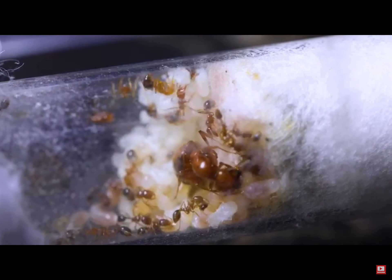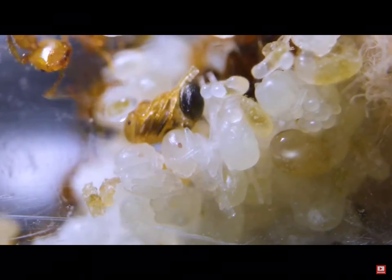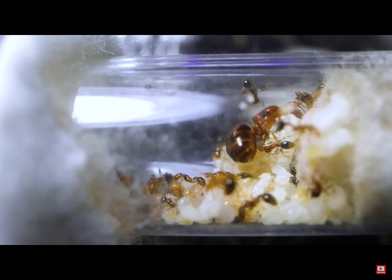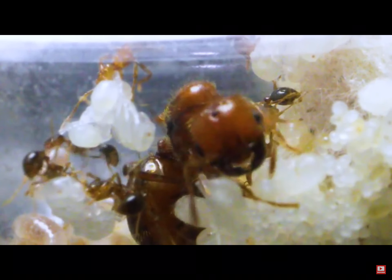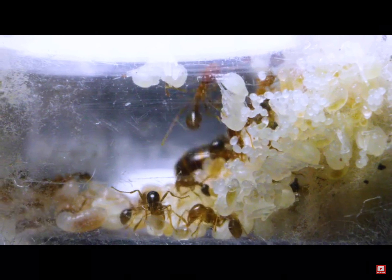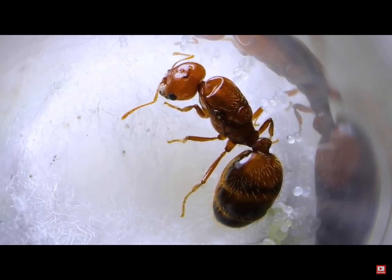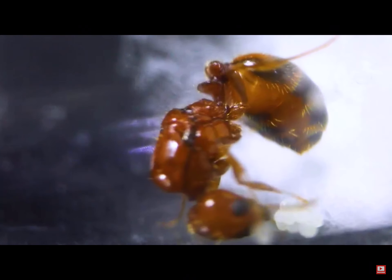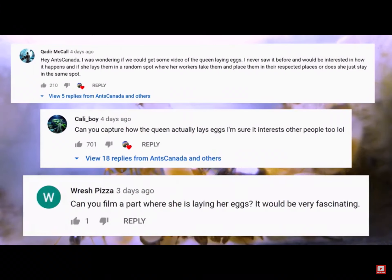Now, in all my years of ant keeping, I've only been able to catch a queen ant laying an egg twice, but never have I been able to capture and witness the event properly magnified in 4K video before. The egg-laying process for fire ant queens is truly unique and epic! From the moment I first received this fledgling fire ant colony, catching the intimate moment of the queen laying an egg was one of my top goals, especially because a lot of you AC Family commented saying you wanted to see the Ember Empress laying an egg.